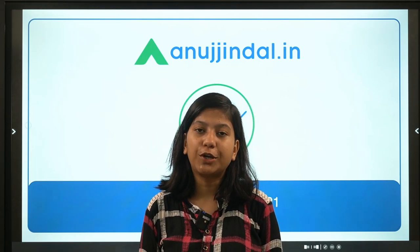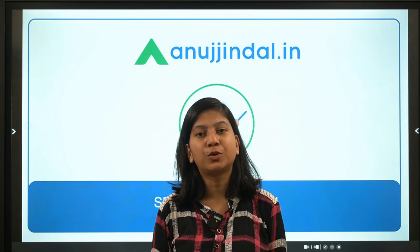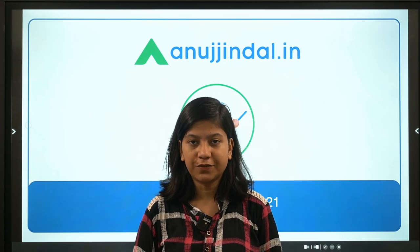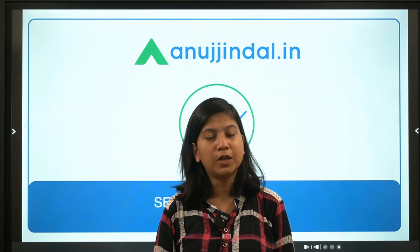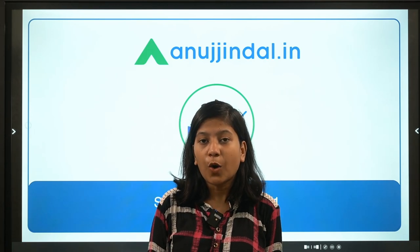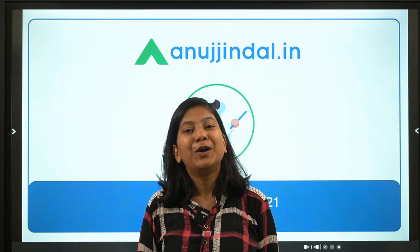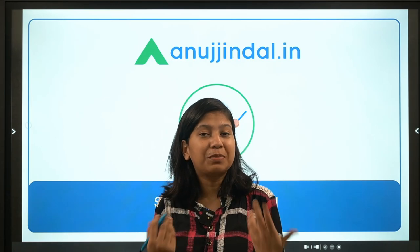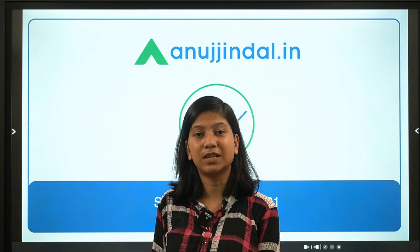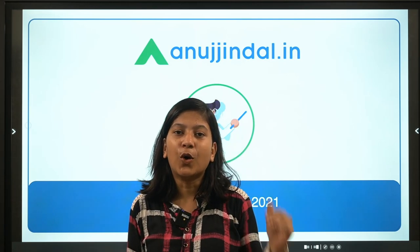Good morning everyone. I'm Neha Gupta, your mentor for current affairs. Today we are going to discuss a lot of interesting questions on current affairs useful for Phase 1 of RBS ABN and similar exams. The very interesting topic we're going to discuss is the Sea Cow Conservation Reserve.